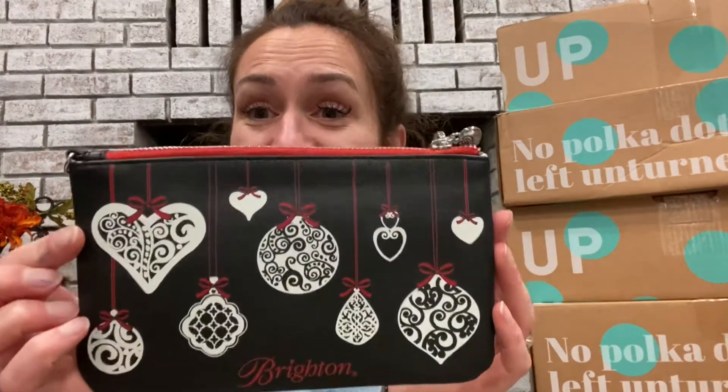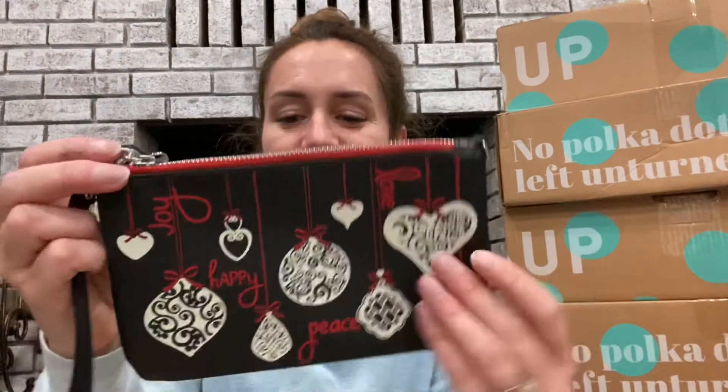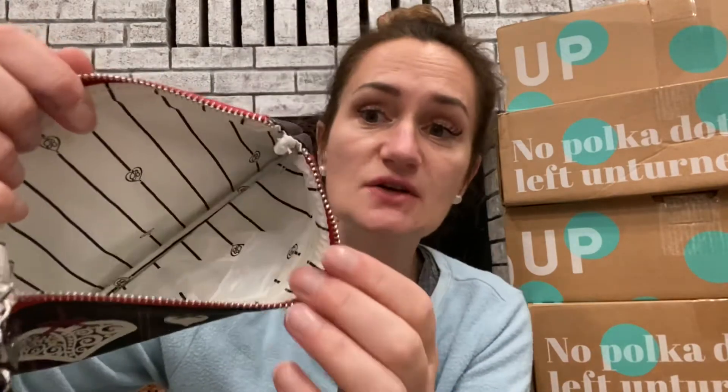I'm so excited — it's a Brighton wristlet, like a little overnight bathroom bag. Inside it still has the paper and the little silica packet — do not eat that, it's dangerous. It's absolutely perfect, like new condition. Love it! Brighton is a great brand for jewelry, belts, and other things as well.